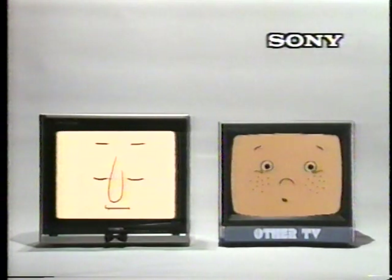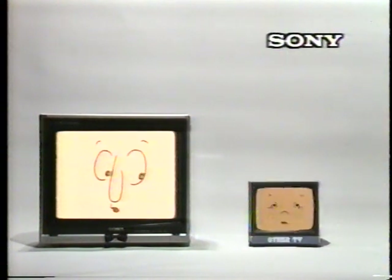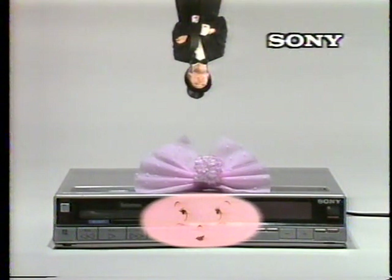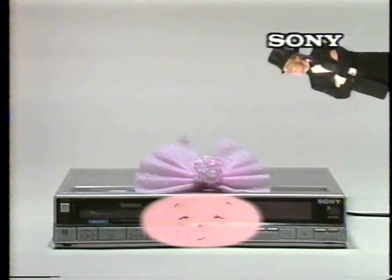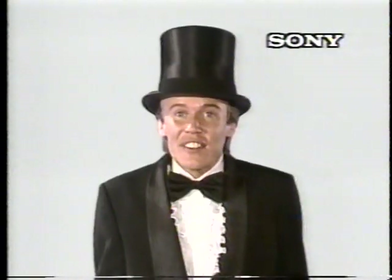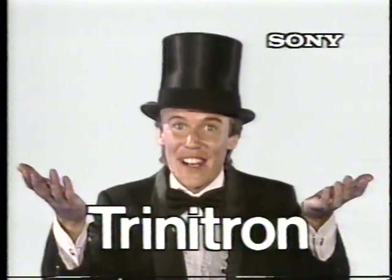And Trinitron is really clear, just the way I like my pictures. It always brings out the best in me. I really like the Trinitron — he's at work here, there, over there, and everywhere. You see how happy they are together? So why don't you get a Trinitron for your Betamax?